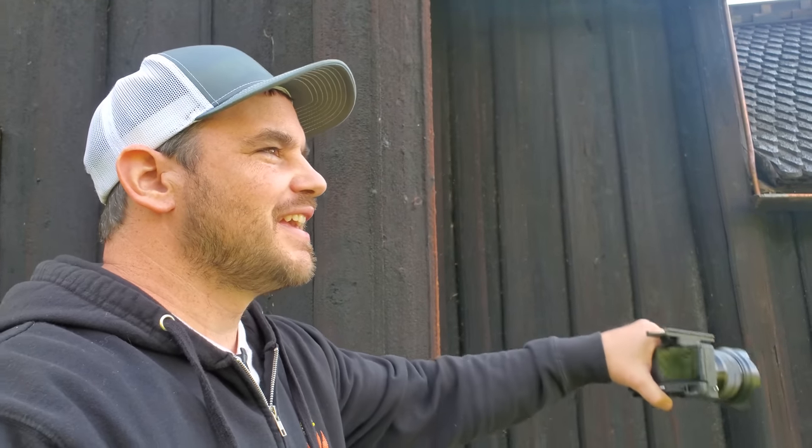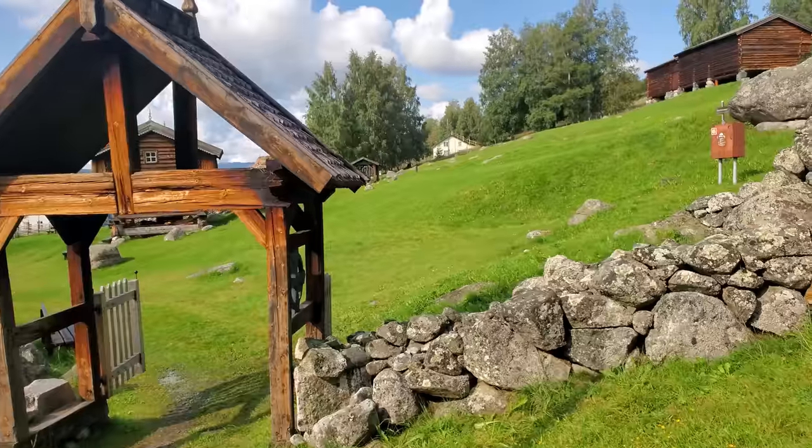At one of the other stave churches I visited, the guide was saying that each area that has these churches has a kind of friendly competition — to be the nicest or the oldest or whatever. They take great pride in these churches.